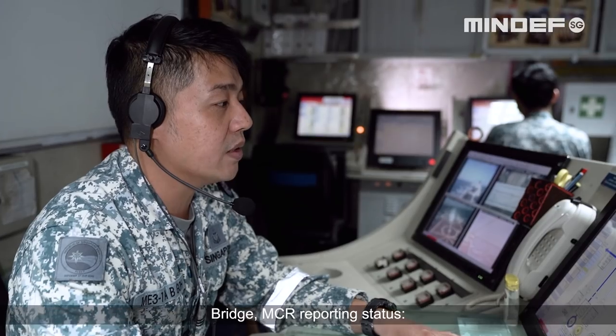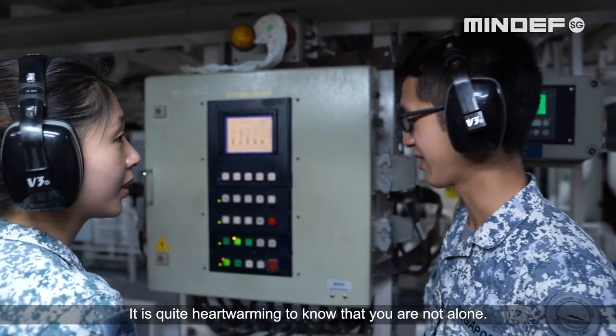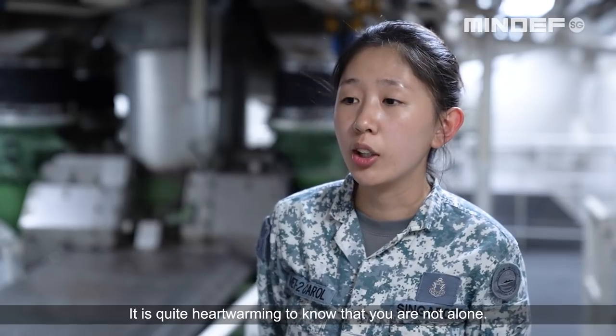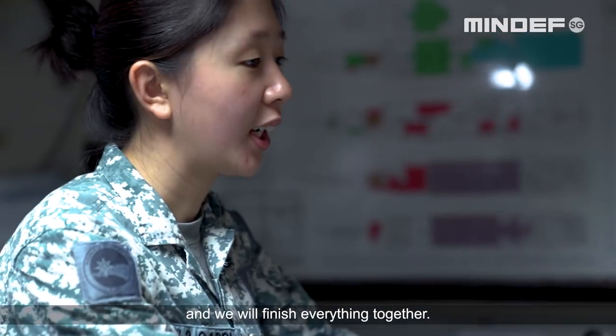This is your NCR reporting status — all systems check correct. It's quite heartwarming to know that you're not alone. Whenever something happens, everybody will pitch in, and then we finish everything together.